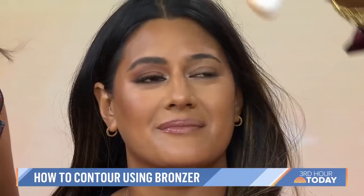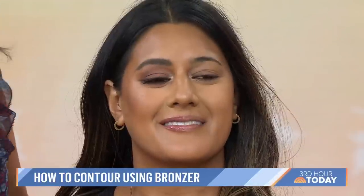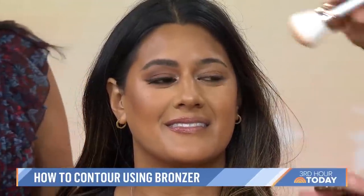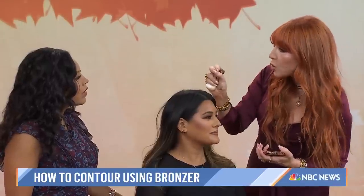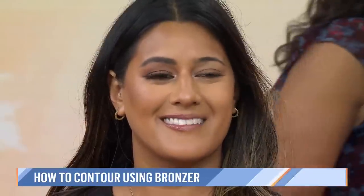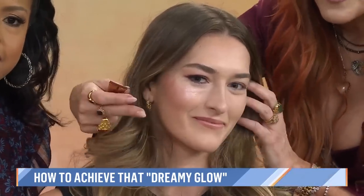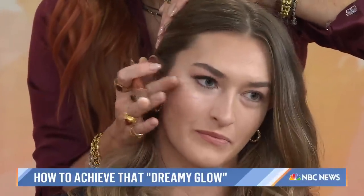Along the jawline as well — that's where the sun would naturally hit — and it gives you that Californian beachy glow. This airbrush bronzer is amazing; it's not going to sit in your lines or pores, and it's not going to make you look orange or muddy. It's just going to make you look absolutely gorgeous. Now, this next product is my dream — it's blown up on TikTok and social media. Look into the camera — can you see that glow? I'm going to put a little bit more on.